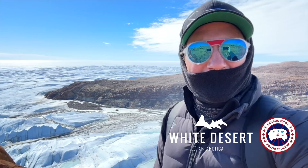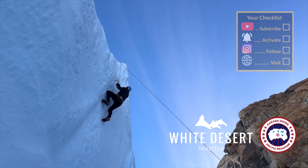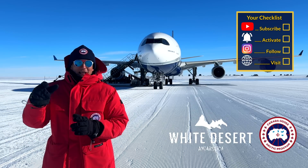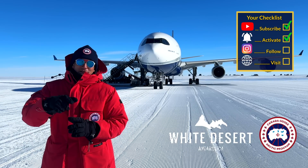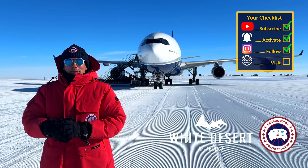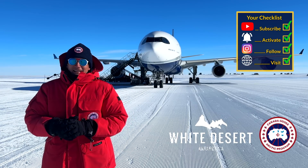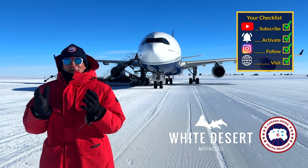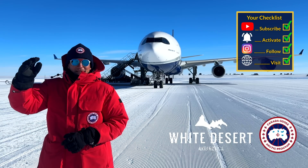I can guarantee you it will be the trip of your lifetime. Here's your checklist for today: subscribe to my channel — check; activate the notification bell — check; follow my Instagram account — check; perform a touch-and-go on my website — check. And don't forget: a good pilot is always learning, even in freezing Antarctica. Wishing you all the best — your Captain Joe.